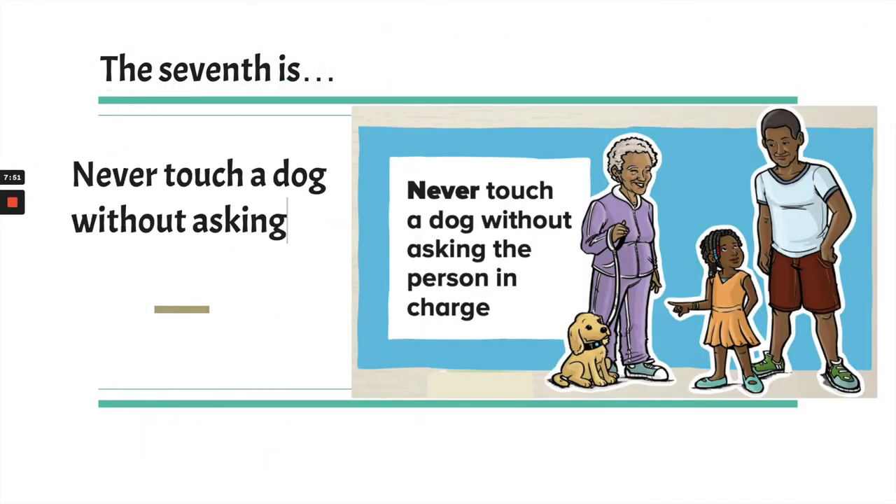The seventh is: never touch a dog without asking the person in charge. This doesn't mean your own dog — you know your own dog and your dog knows you. This is for dogs you don't know. Say you're at the park and you see someone with a new puppy. Even if the dog looks safe and friendly, you need to always ask permission from the person in charge. Too many times people have thought the dog looks friendly, gone to pet it, and gotten bit.